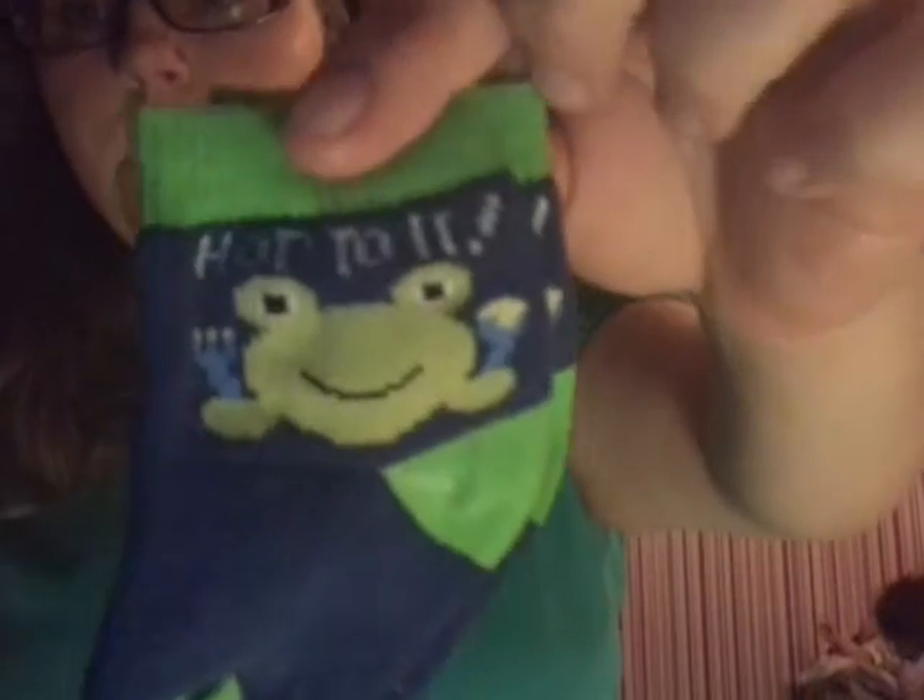For Noah I got some socks — these little train ones, these little frog ones that say 'hop to it,' and then just these little puppy ones. He needed some more socks because he hasn't had socks in quite a while, surprisingly.